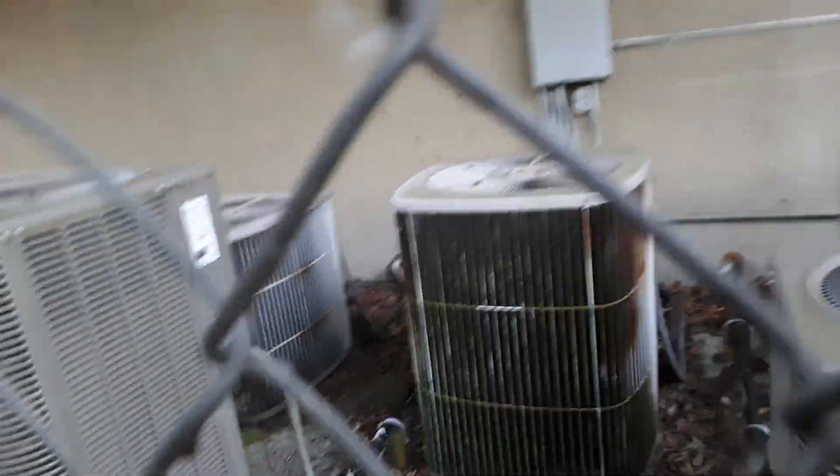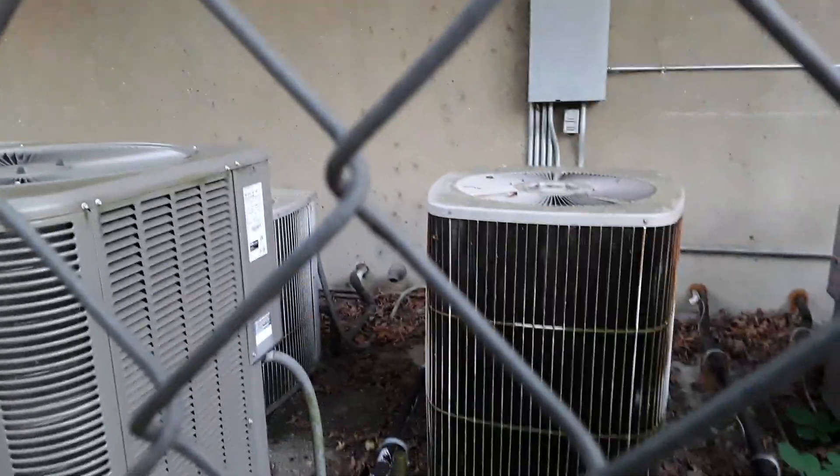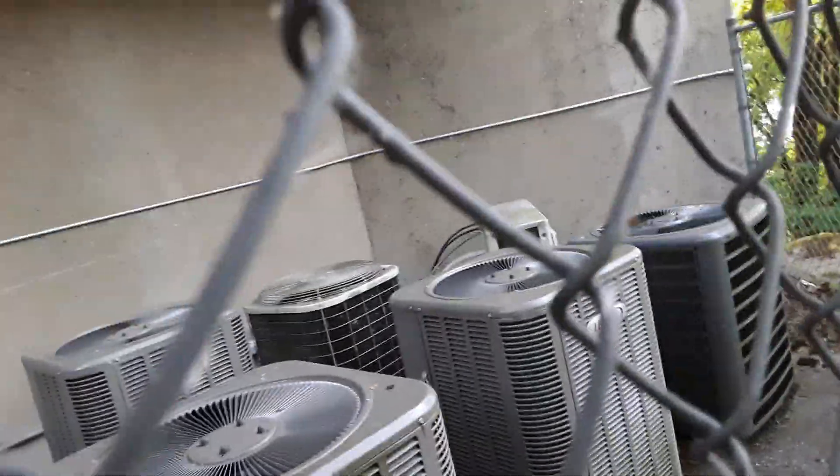Two old 80s Carrier Tech 2000 high efficiency heat pumps, probably from like 1989 or something. There's a Goodman unit right there. There's a Daikin ductless unit.